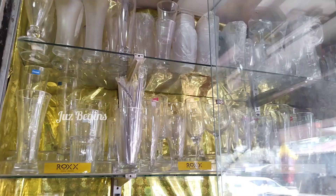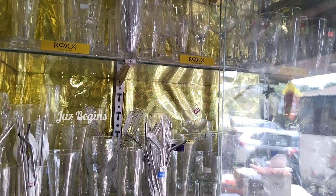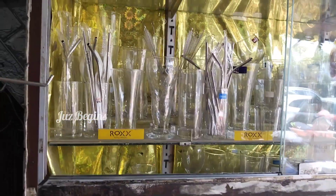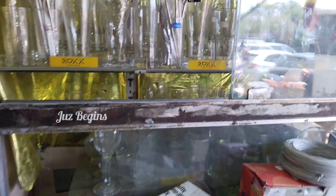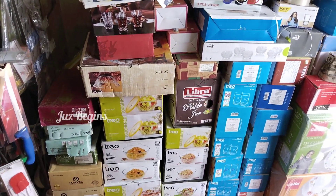We have selected 5 models here and have the best products. In the juice shop, you have glasses and steel straws. There are many collections available.